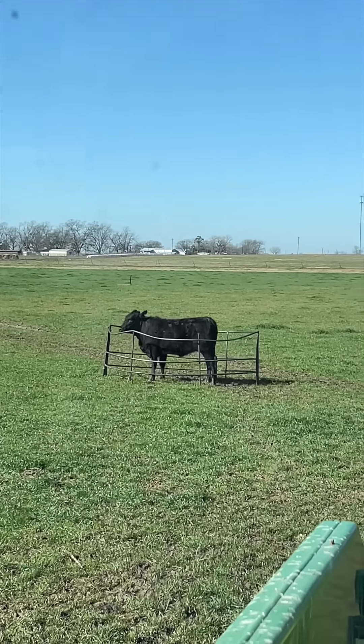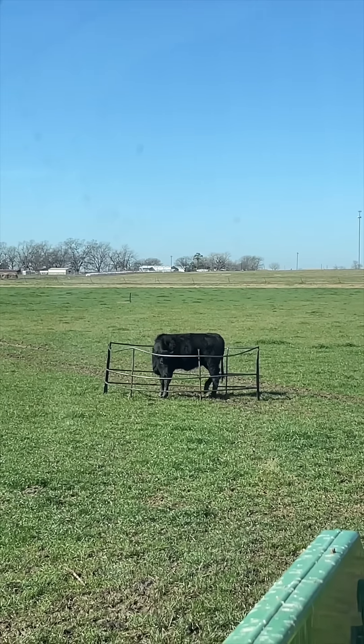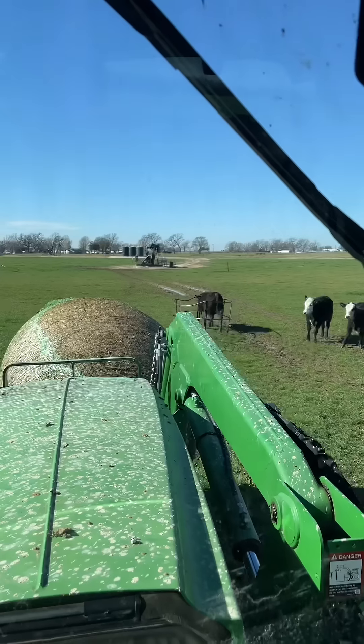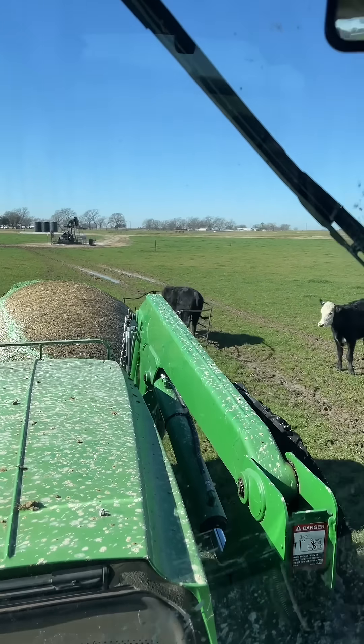All right, so what I'm going to do right here is put this hay bale by the rack so it can't move and I can pick it up with the front end loader.